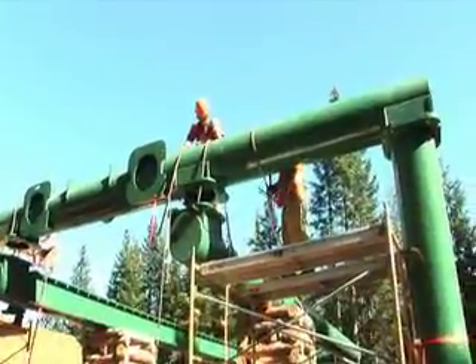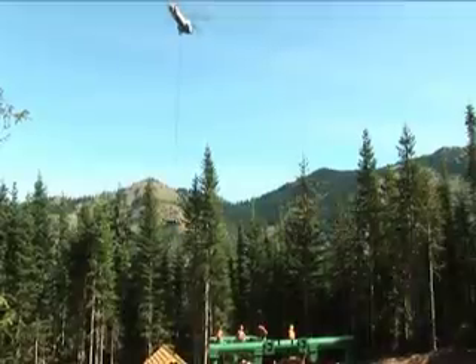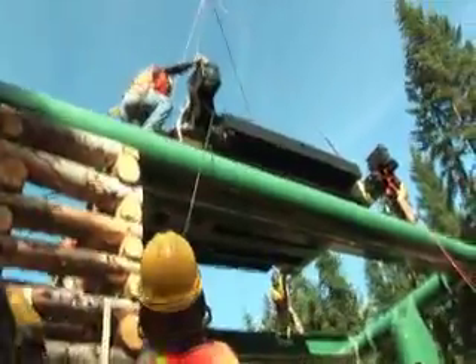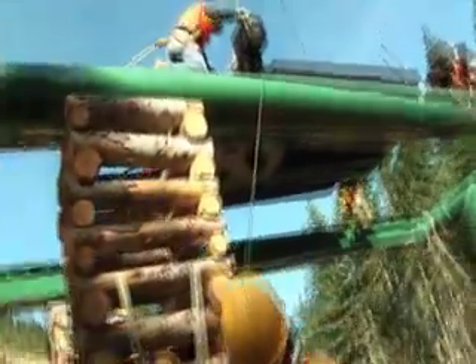We ready to rock and roll? I think so. The carriage is going to support the bull wheel and it's going to move back and forth along this whole rail.